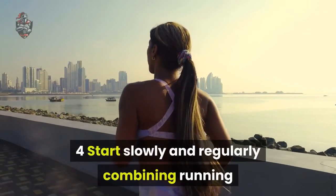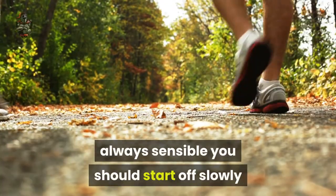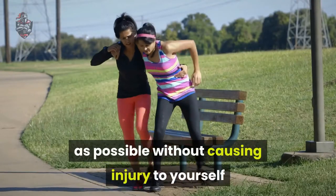Tip 4: Start slowly and regularly. Combining running and walking in the first few days is always sensible. You should start off slowly and increase your progress as much as possible without causing injury to yourself.